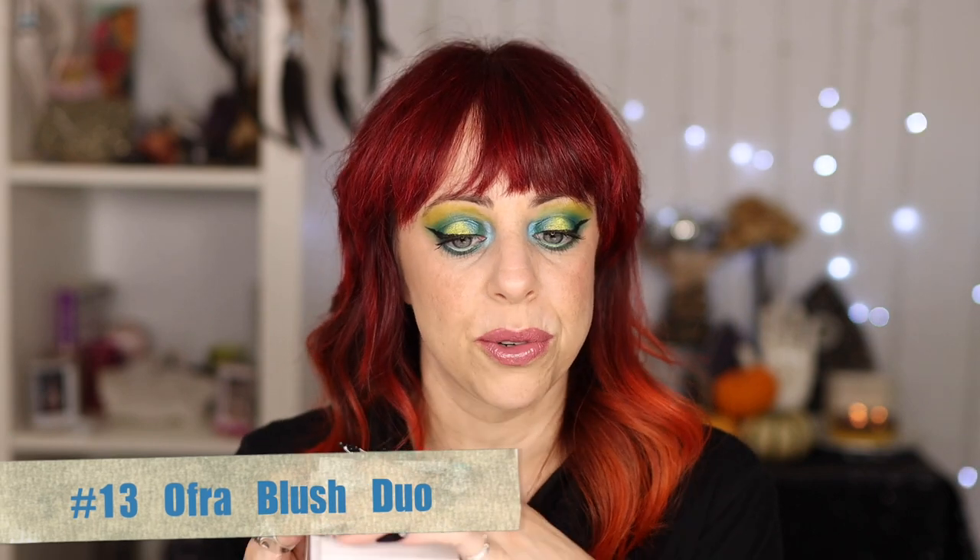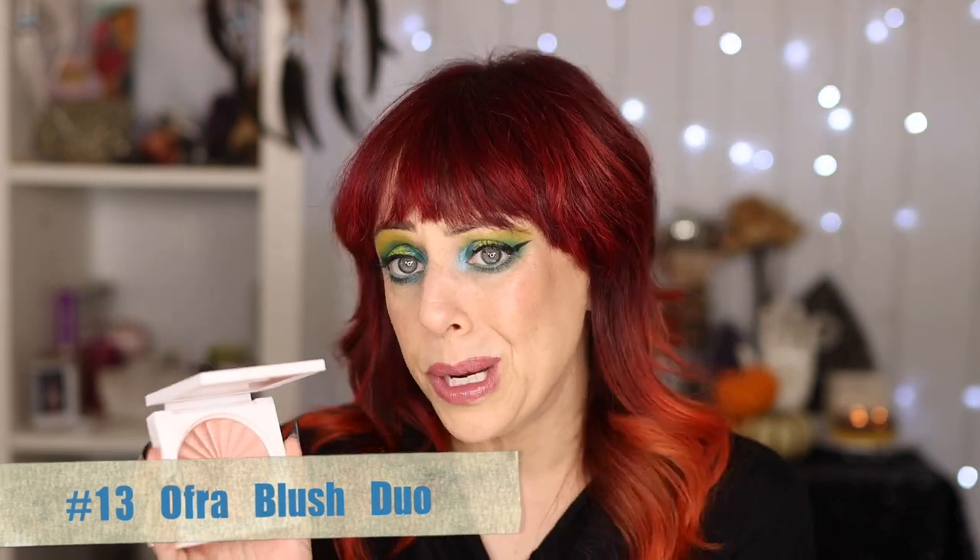At number 13, I have a few shades of this so I can judge based on more than one — the Ofra Blush Duo. This usually has a shimmery blush or highlighter on one side and a regular powder blush on the other. It can go a little dusty if you're not careful, but the formula is a little more emollient than most powder formulas so it sticks to your cheeks better without looking patchy. This is the Chiclet Duo from the Samantha March collection and I really enjoy it.